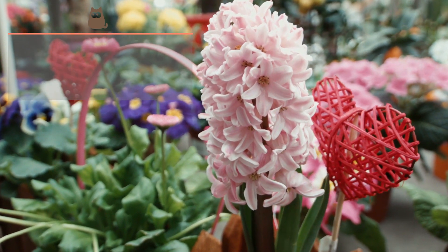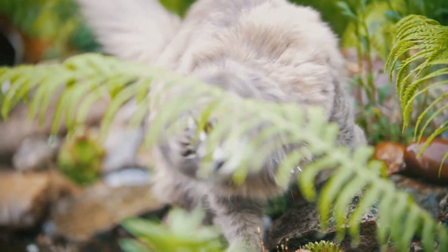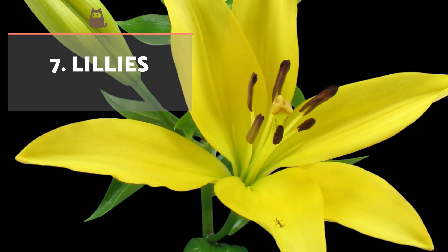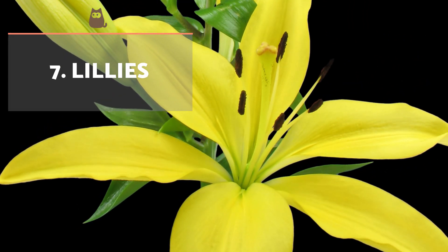Hyacinth. Although the flowers are toxic, the most dangerous part for cats is the bulb. It causes digestive disorders such as gastrointestinal irritation, diarrhea and vomiting.